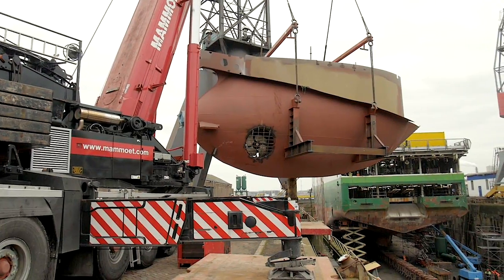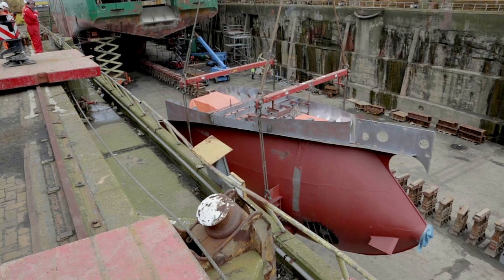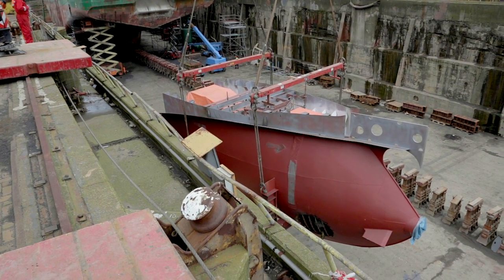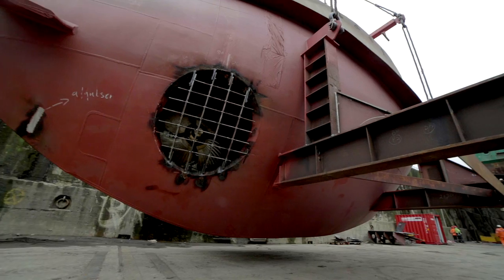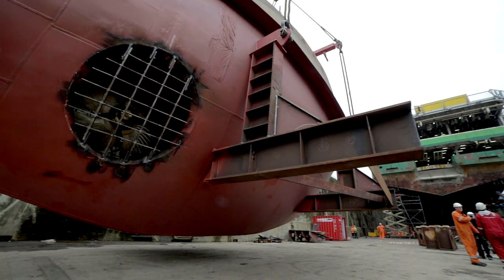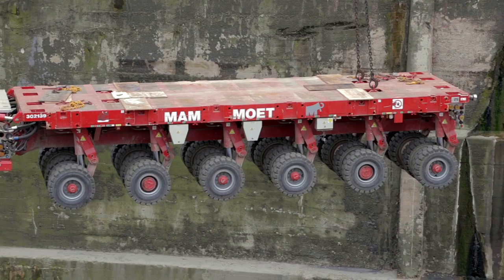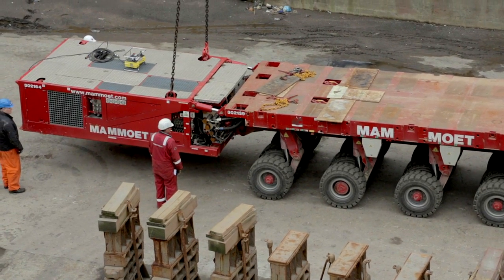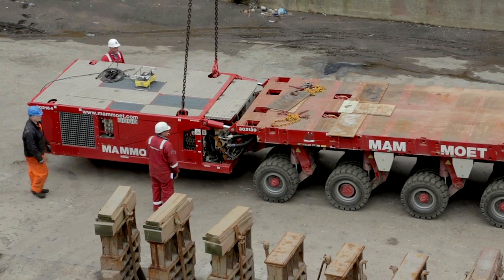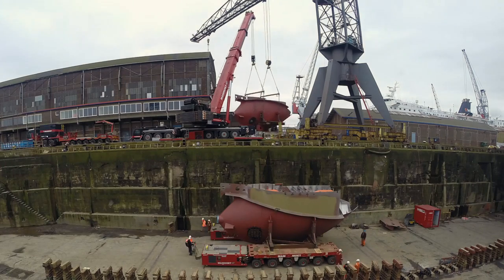Daman always partners with companies that are leaders in their field, and this case is no exception, as internationally renowned specialist Mammut carries out the heavy lift transport of the gondolas. In a tandem lift operation, the yard's crane and a Mammut crane — with a capacity of 140 tonnes — gently lower the first gondola on low loaders into the dry dock.